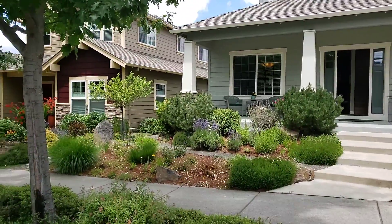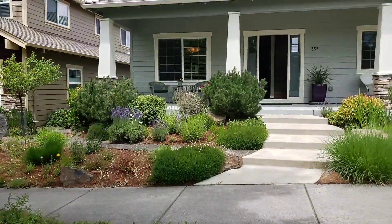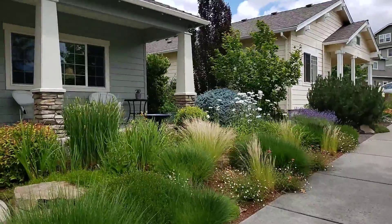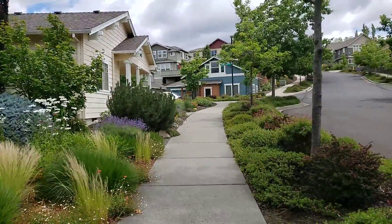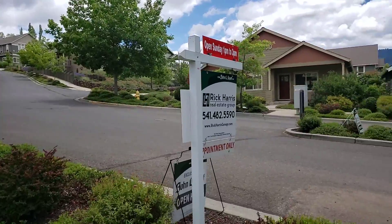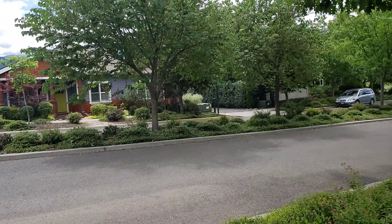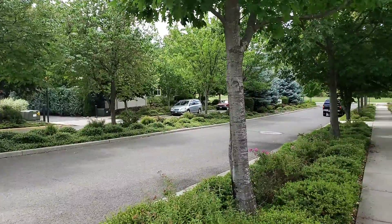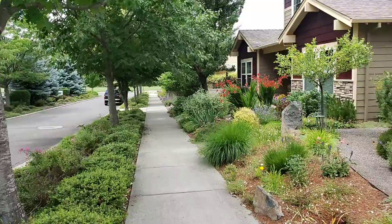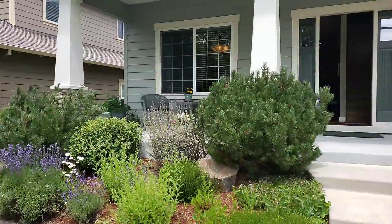Beautiful, meticulous grounds. Well-established neighborhood — nice breezy 65-degree day in Ashland. Let's go inside.